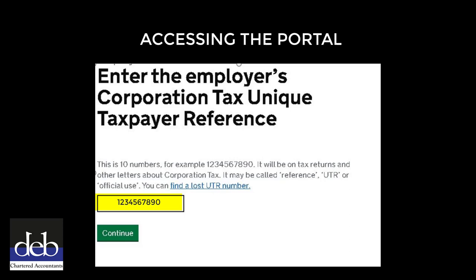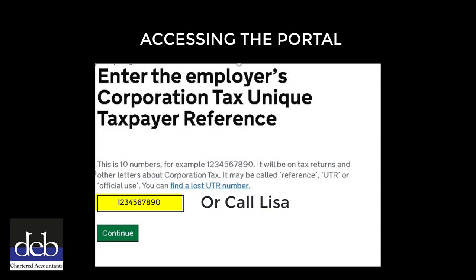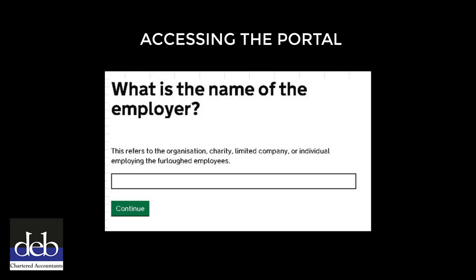You will be able to find the UTR at the top of your most recent Corporation Tax Return in the Corporation Tax Documents folder in your DEB Connect inbox. If you are unable to find this, then contact Lisa who will be able to provide you with this. After entering the UTR, click on the green Continue button to proceed. On the next page, enter the name of your limited company, then click the green Continue button.